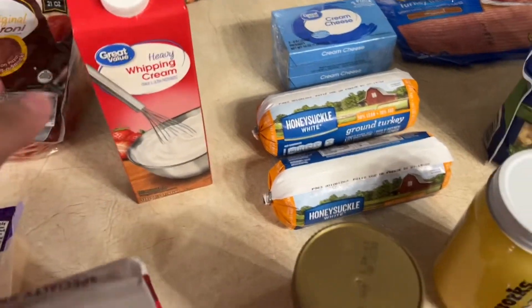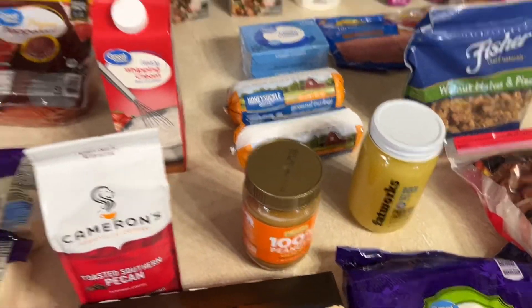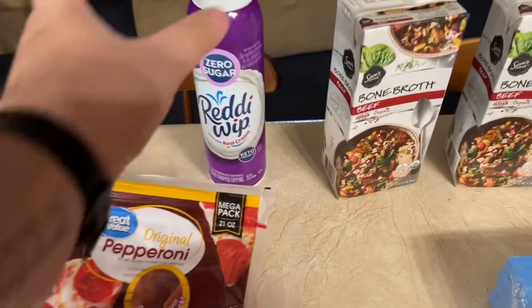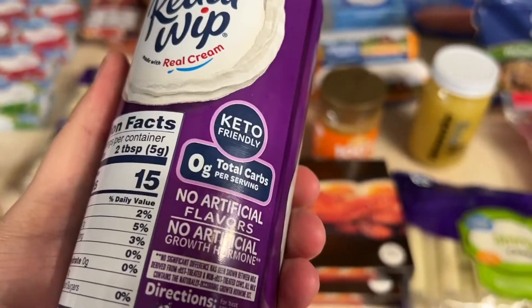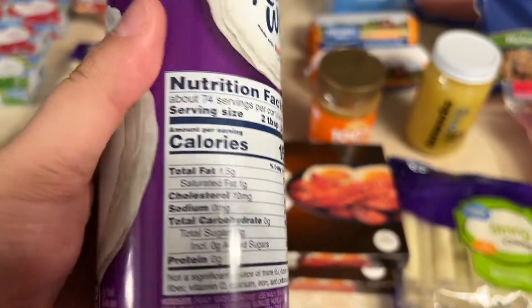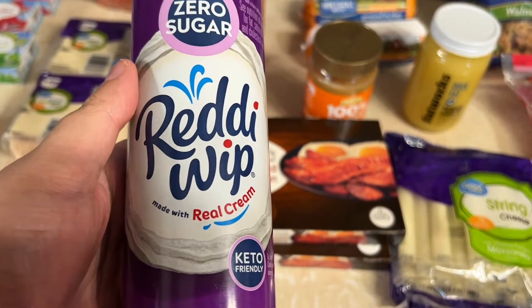Heavy whipping cream for coffee in the morning — one carb per serving. The Ready Whip Zero Sugar says right on the back 'keto friendly,' and there's zero carbs per serving. I thought it would be good on the Jell-O and just as a sweet treat.